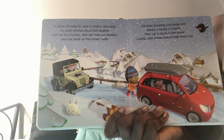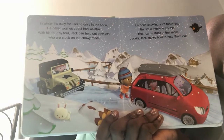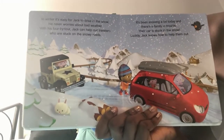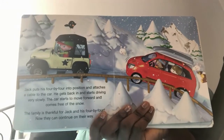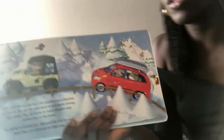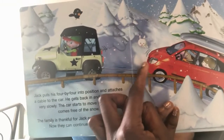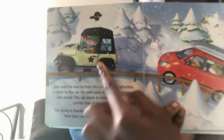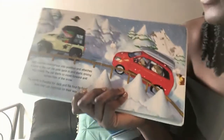It's been snowing a lot today and there's a family in trouble — their car is stuck in the snow. Luckily, Jack knows exactly how to help them out. Jack puts his 4x4 into position and attaches a cable to the car. Do you see that little rope? That's the cable. It's hooked up to the front of the stuck car. The 4x4 is going to pull, pull, pull and try to unstick the stuck car.